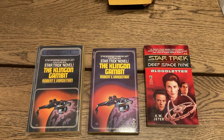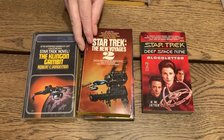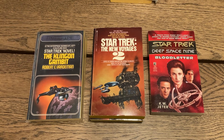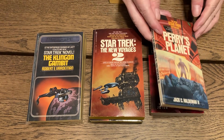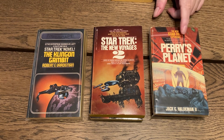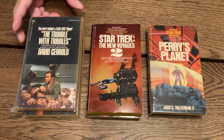'Star Trek: The New Voyages 2' — that had good stories in it. Then 'Star Trek: Perry's Planet' by Jack C. Haldeman — that's Joe Haldeman's brother — and that was a really good science fiction Star Trek story. 'The Trouble with Tribbles' — that's the first printing of that.